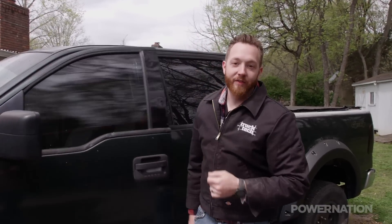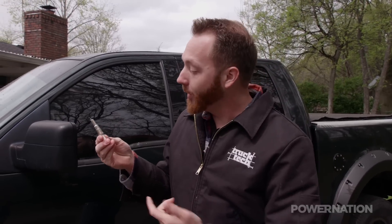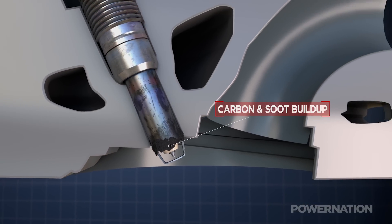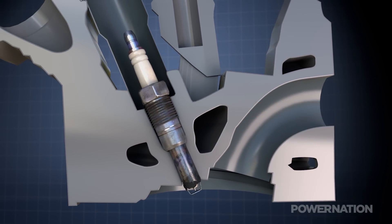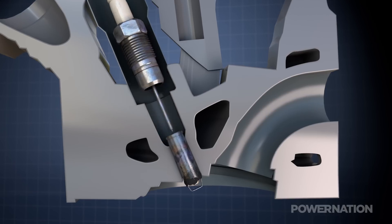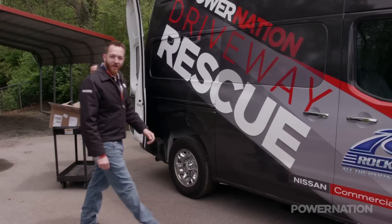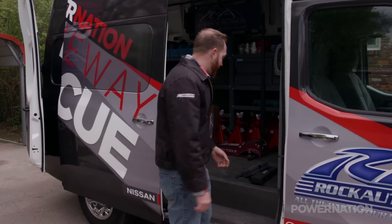The Ford 3-valve V8s have a very bad reputation for breaking off spark plugs in the cylinder head when you go to replace them. The problem is actually due to the design of the extended tip — Ford made these in two pieces, which was not a great idea as it turns out. During normal operation, carbon and soot builds up between the tip of the spark plug and the cylinder head, forming a tight bond. So when you try to loosen the plug, the nut and top section of the porcelain can break off. There are a few tricks we're going to try to get these spark plugs out in one piece without breaking anything.